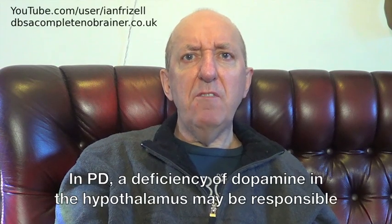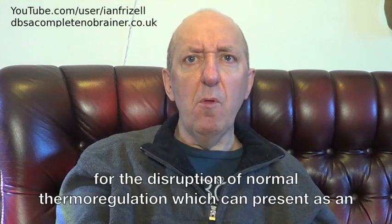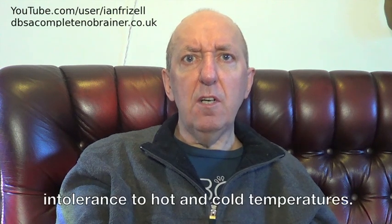In PD, a deficiency of dopamine in the hypothalamus may be responsible for the disruption of normal thermoregulation, which can present as an intolerance to hot and cold temperatures.